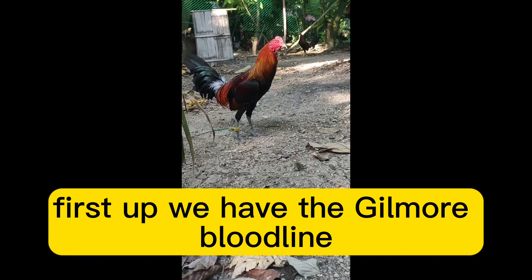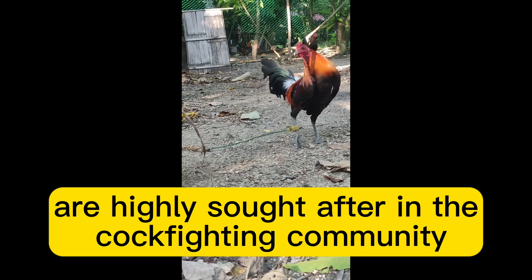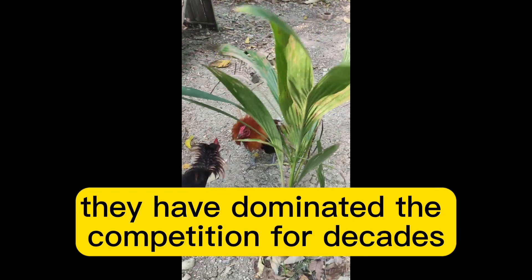First up, we have the Gilmore bloodline. Known for their strength and agility, Gilmore Gamefowl are highly sought after in the cockfighting community. With their powerful punches and excellent cutting ability, they have dominated the competition for decades.